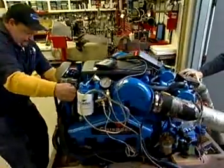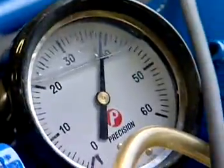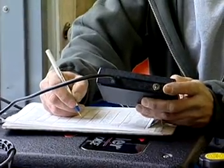After the engine is reassembled, the mechanic runs the motor at various speeds to double-check the repair. All the work gets written up in a report that includes the results of the testing as well as an assessment of the engine's condition.